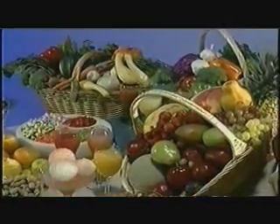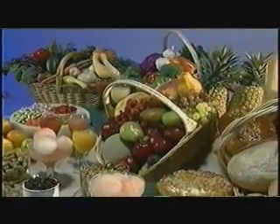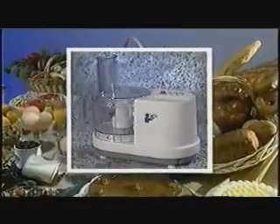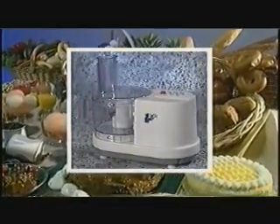If you'd love to eat healthy, delicious meals like these, but don't have the time or energy for all that work and mess, then ChefWiz, the kitchen workstation, is what you need.